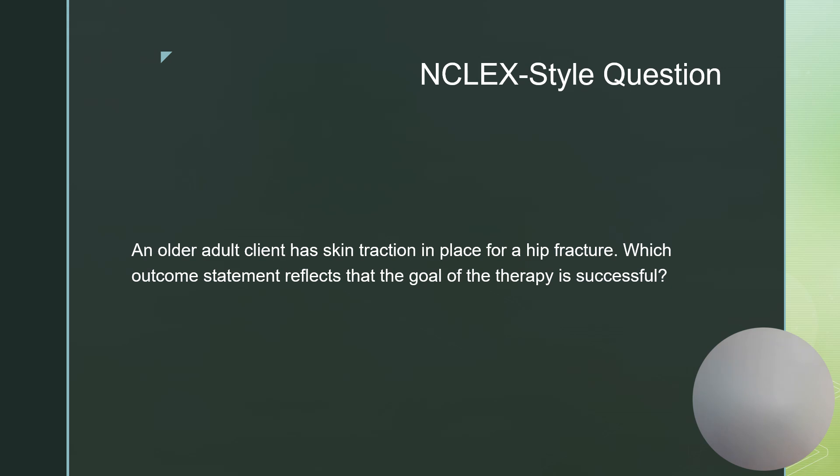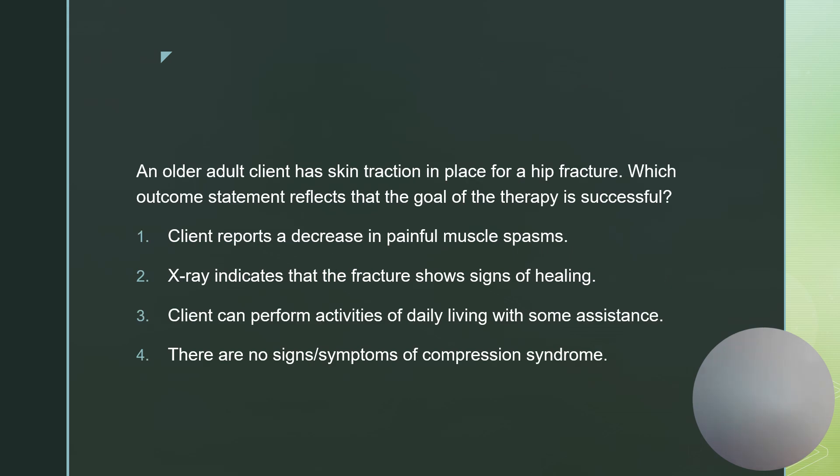NCLEX question four: An older adult has skin traction in place for a hip fracture. Which outcome statement reflects that the goal of therapy is successful? We need to know the goals for skin traction in a hip fracture. Choices are: client reports a decrease in painful muscle spasms, x-ray indicates the fracture shows signs of healing, the client can perform activities of daily living with some assistance, or there are no signs or symptoms of compression syndrome. Traction is going to help reduce muscle spasms, so the correct answer is that the client reports a decrease in painful muscle spasms.